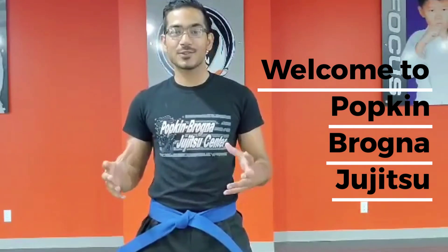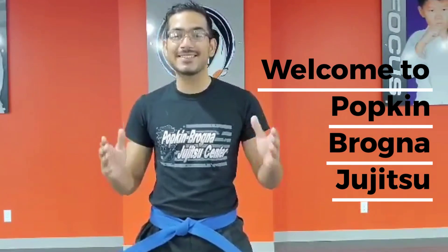Welcome back to Popkin-Brogna Jiu-Jitsu, Nassau County's best martial arts school for kids. Today we're going to do a fun video called the ABC Challenge.